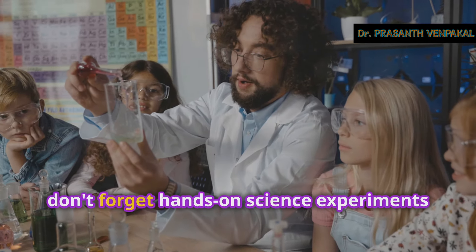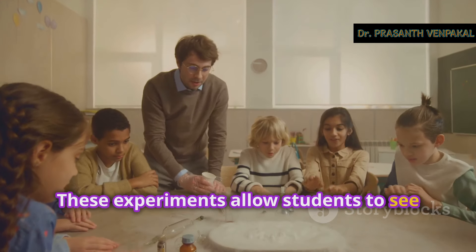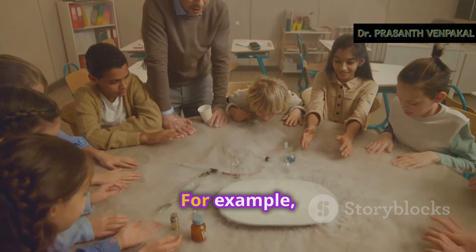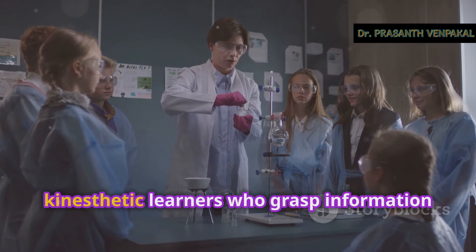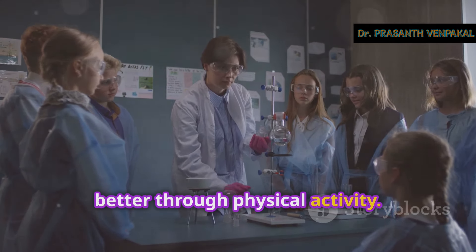Don't forget hands-on science experiments for some real fun with science. These experiments allow students to see theories in action, making abstract concepts tangible. For example, you can have students create their own volcanoes to understand chemical reactions or build simple circuits to learn about electricity. The hands-on approach caters to kinesthetic learners who grasp information better through physical activity.